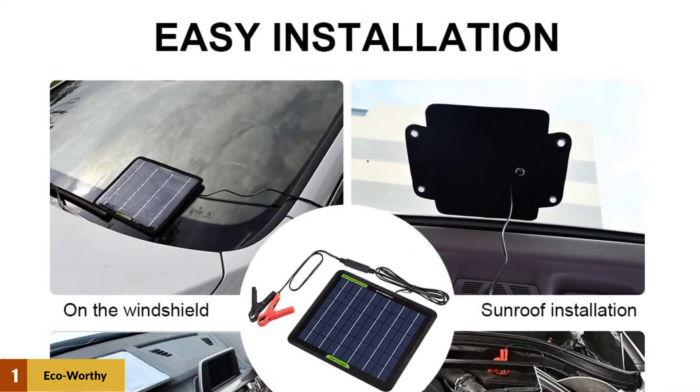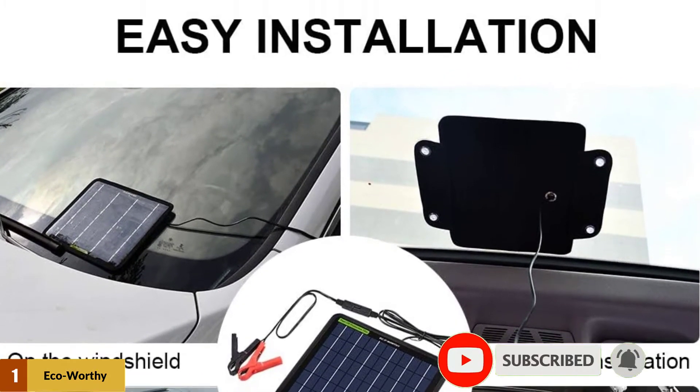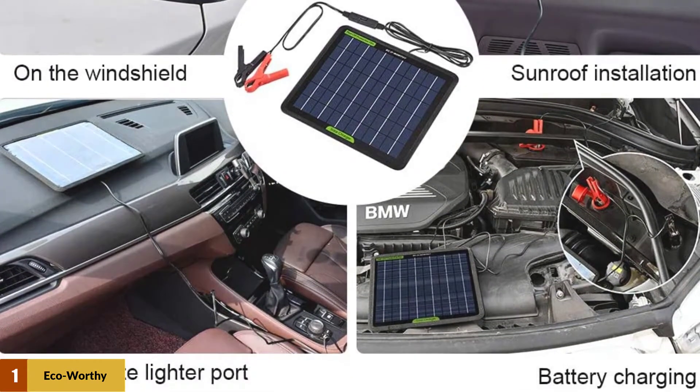This battery charger provides you with a blocking diode that can prevent energy inversion. You can also plug this product 24 hours a day and 7 days a week into a cigarette lighter connector.